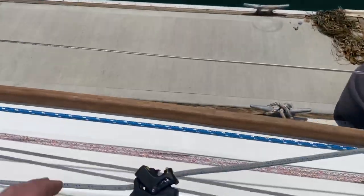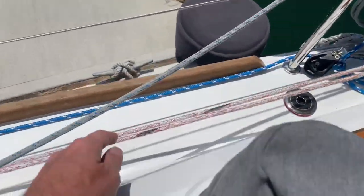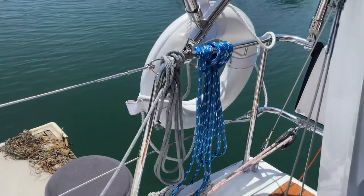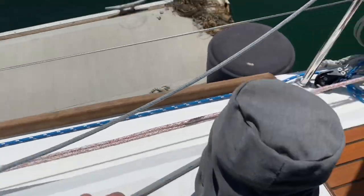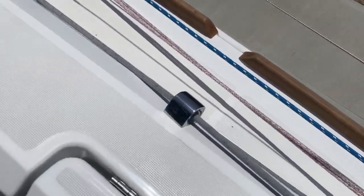Walking forward, you've got your fairleads running out here. You've got your Code Zero and all your furling lines — here's your Code Zero furling line, and this is your furling line for the headsail, just wrapped up and put away nicely. And then you have all your sheets: the Code Zero sheets running back there, these would be your Genoa sheets. The blue sheets are for the Code Zero. All running through fairleads so nothing's going to get all tangled up.